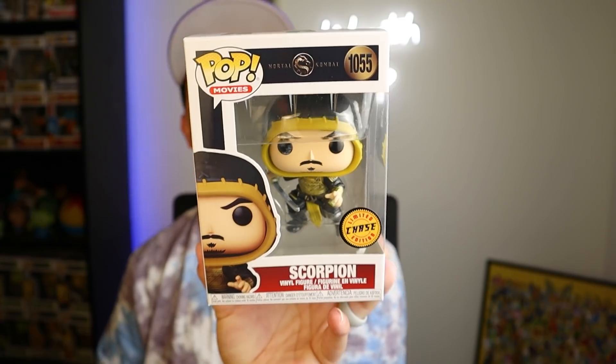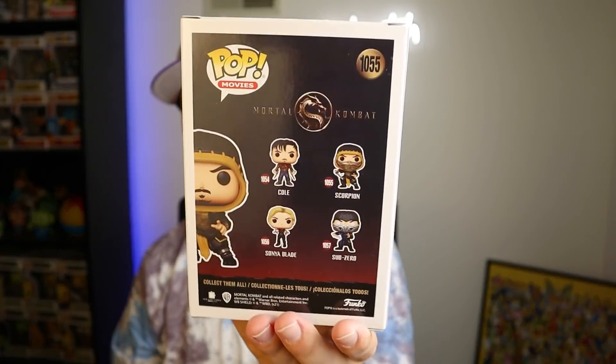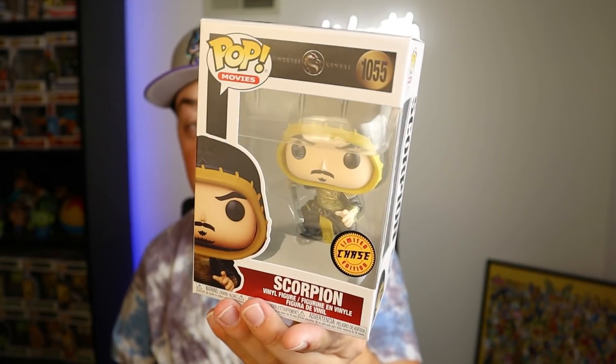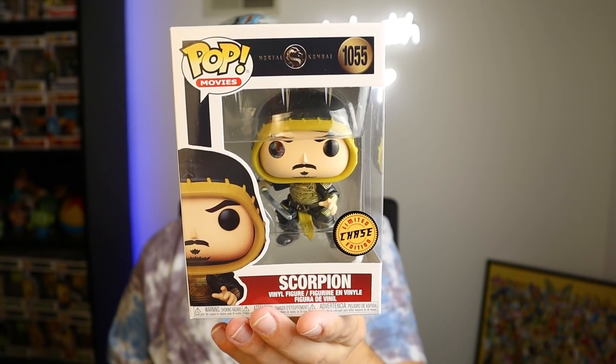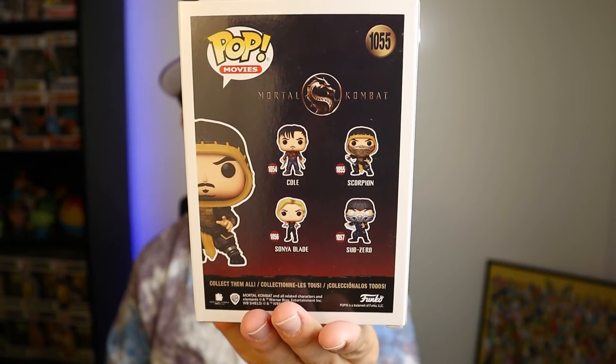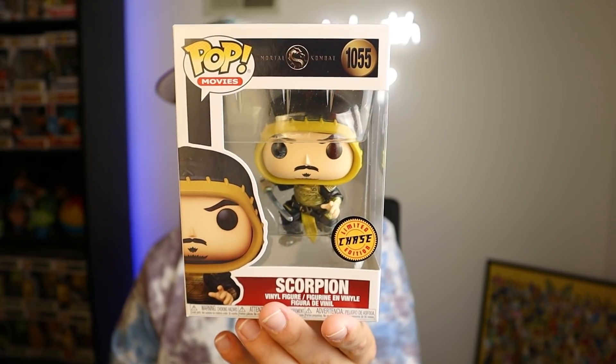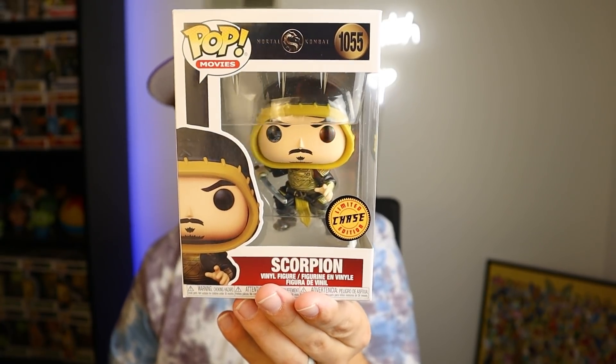Next up, I found a Scorpion chase at GameStop from the new Mortal Kombat movie that came out a couple months ago. I've heard people really liked it — the action was great and it was a better step in the right direction compared to the older 90s movies. Fans seem excited to see where the franchise goes. The only difference between the chase and the regular is that in the normal version Scorpion is wearing a mask, while in the chase he is not. The GameStop worker mentioned they got a chase in stock, showing most employees are fairly aware of their inventory. This will definitely go for trade or auction later.